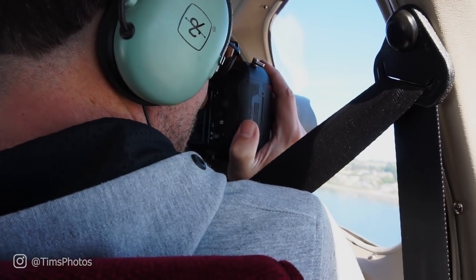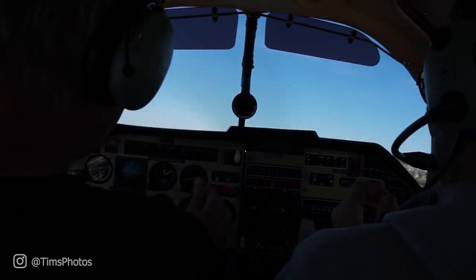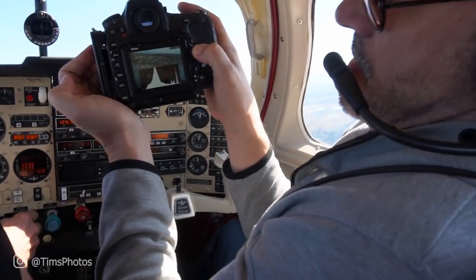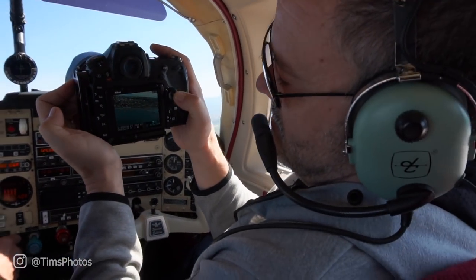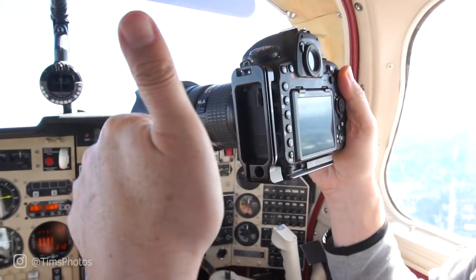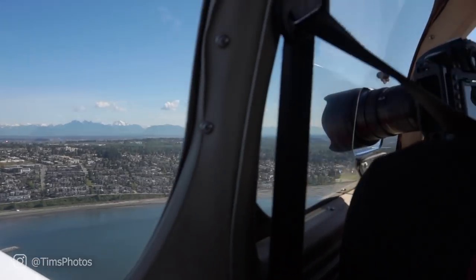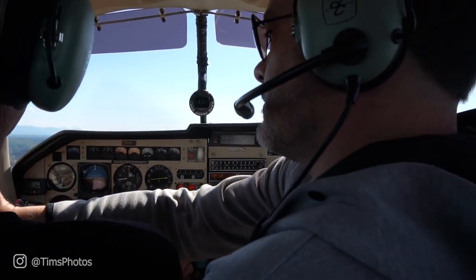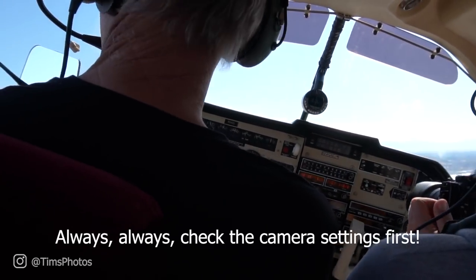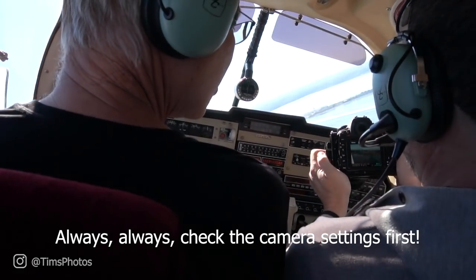We do one more pass, this time higher up. Even in an airplane, always check the histogram — and that histogram looks just great. Then disaster: I had the camera in video mode and was wondering why it wasn't working. We circle around to try again.